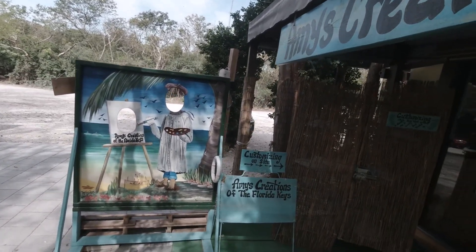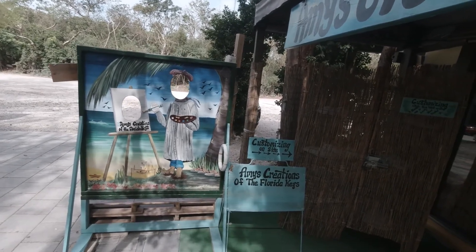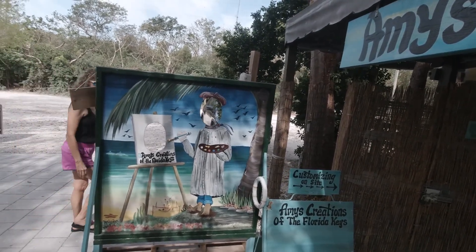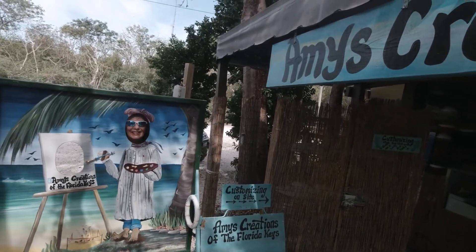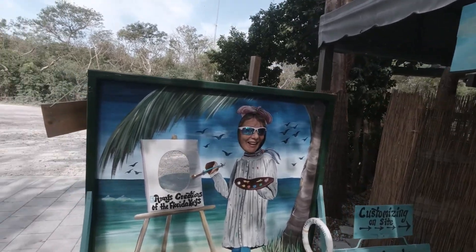I'm about to get my wife to stick her head in this thing for you. Put your head through so everybody can see you. There she is, the artist with her palette. Very nice.